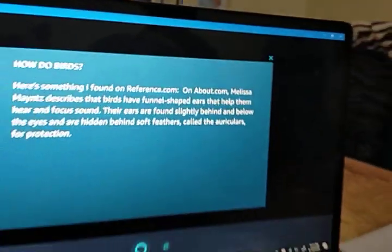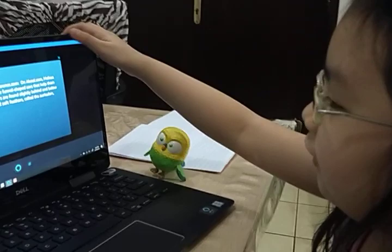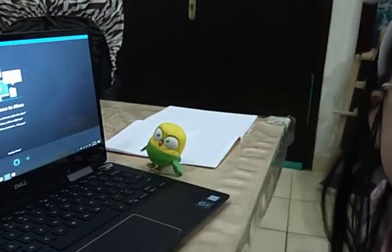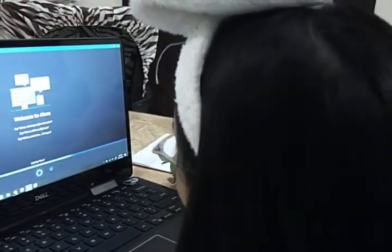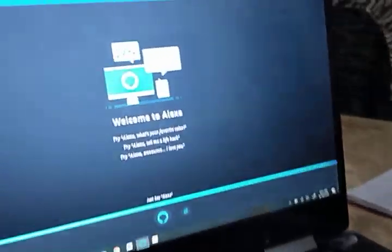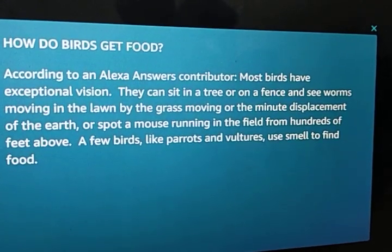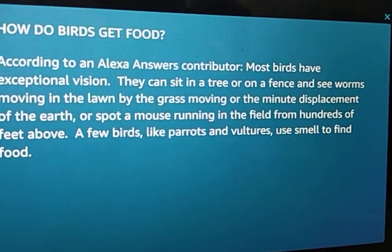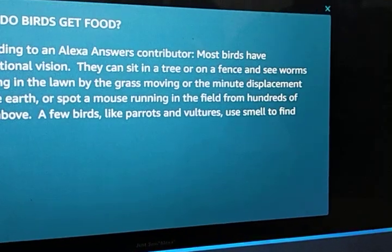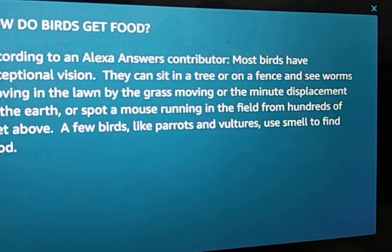So do you understand? Yes. How do they get food? Hey Alexa, how do birds get food? According to an Alexa Answers Contributor, most birds have exceptional vision. They can sit in a tree or on a fence and see worms moving in the lawn by the grass moving or the minute displacement of the earth, or spot a mouse running in the field from hundreds of feet above. A few birds, like parrots and vultures, use smell to find food.